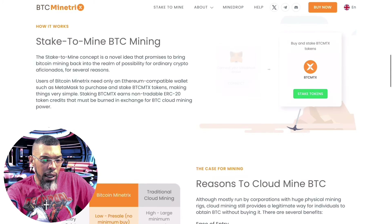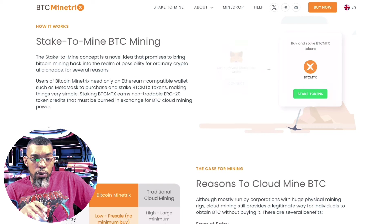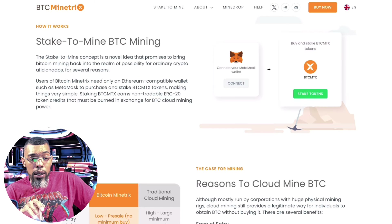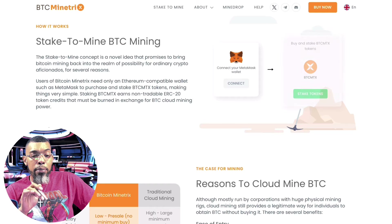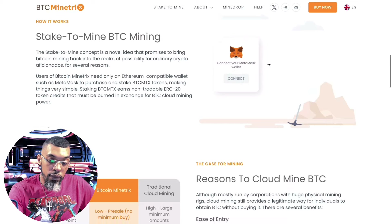The stake-to-mine concept is a novel idea that promises to bring Bitcoin mining back to the realm of possibility for ordinary people. Users only need an Ethereum-compatible wallet like MetaMask to purchase and stake BTCMTX tokens. Staking BTCMTX earns non-tradable ERC-20 token credits that must be burned in exchange for cloud mining power.